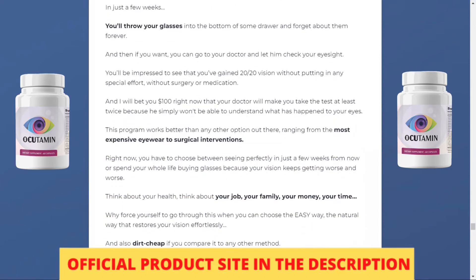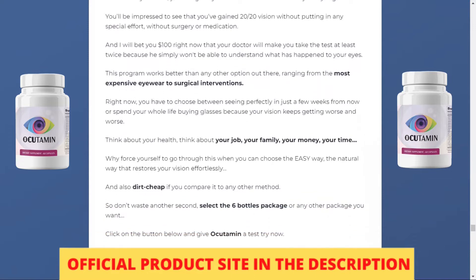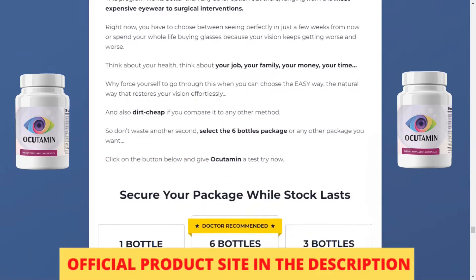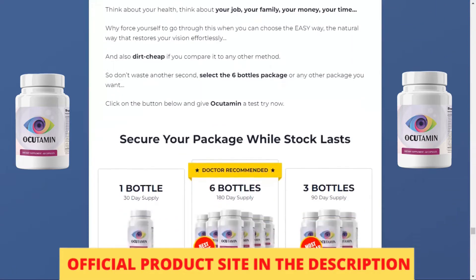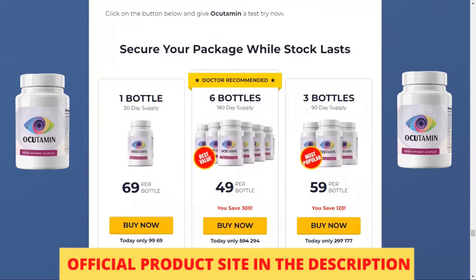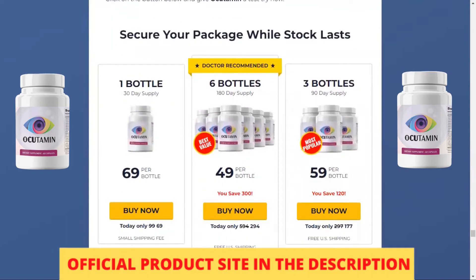Occudamine pills are highly effective and do not require restrictive diets or going hungry or missing your favorite foods. The nutrients added to this supplement make you feel remarkable changes in your vision and health in just a few days. The complete Occudamine iNutrition formula works fantastically.